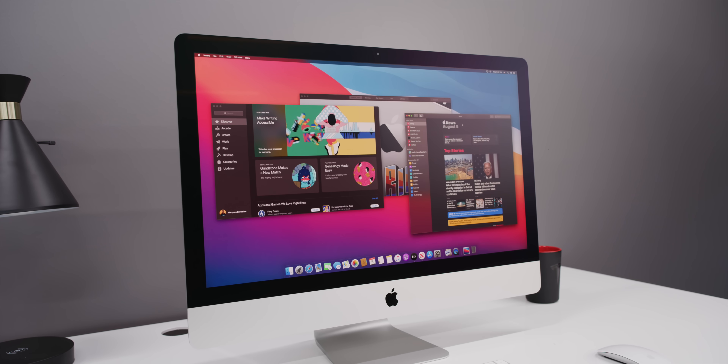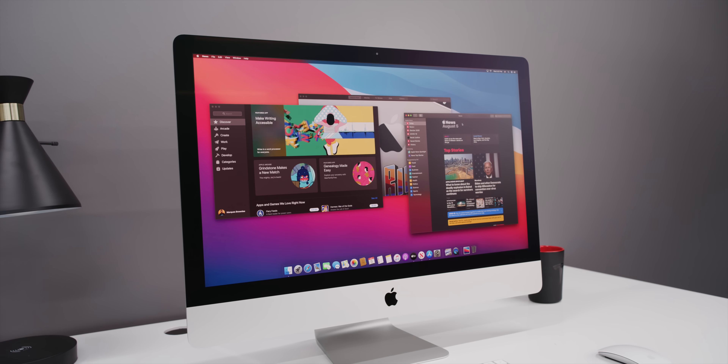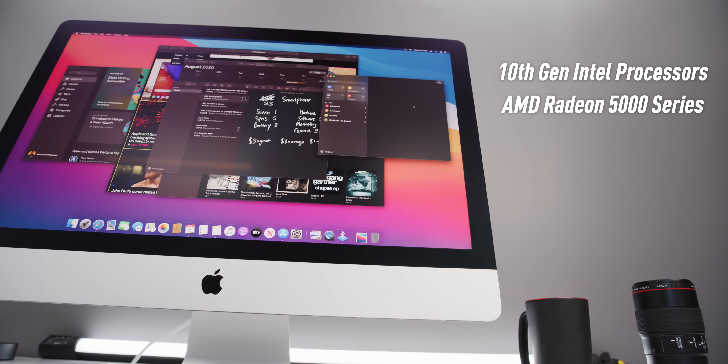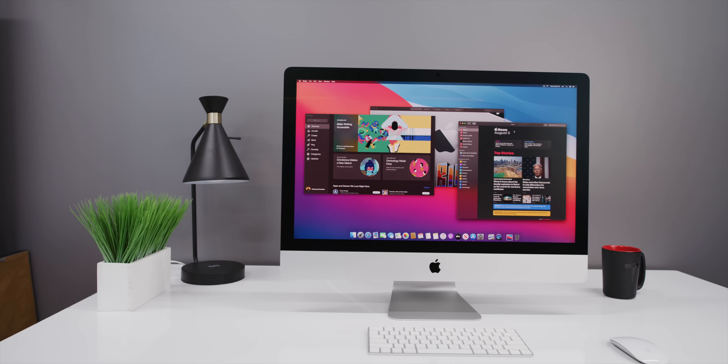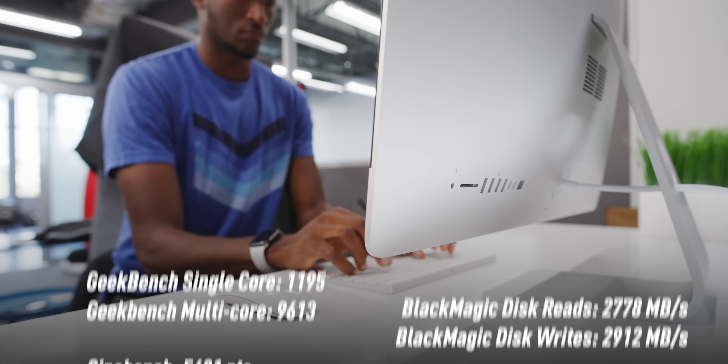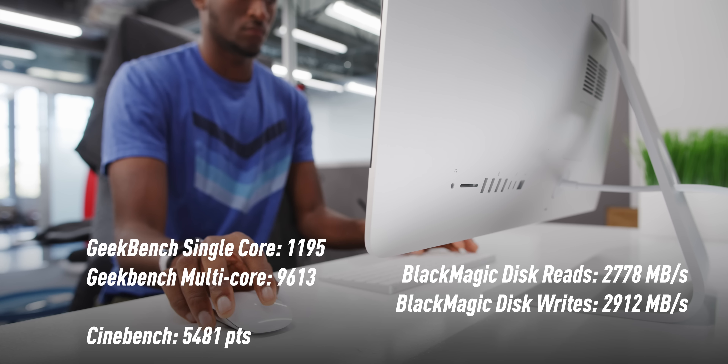It's mostly the 27-inch iMac getting the good stuff. First of all, it's updated to the latest 10th-gen Intel chips and Radeon graphics. This one I have here is specced pretty nicely with the highest-end 10-core i9, and you can get it with up to 128 gigs of RAM — thankfully still user-replaceable via this little door on the back of the 27-inch. You also have the new Radeon 5000 series GPUs. Benchmarks show it is a solid performance upgrade.